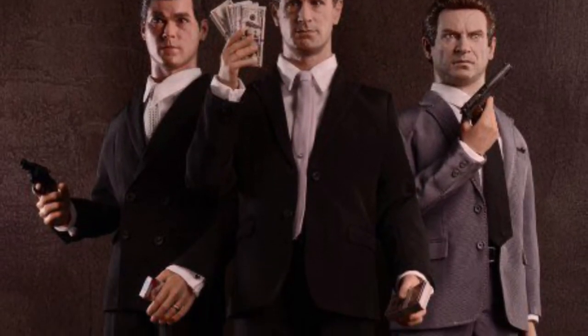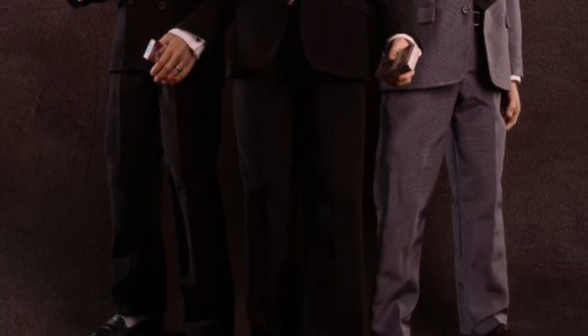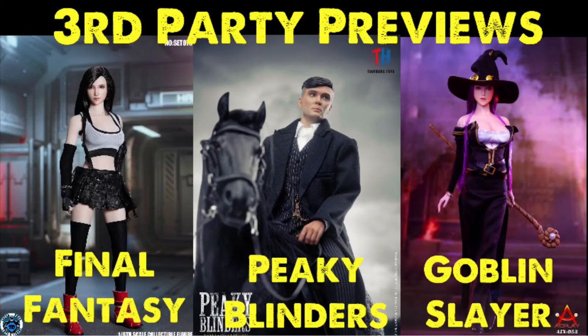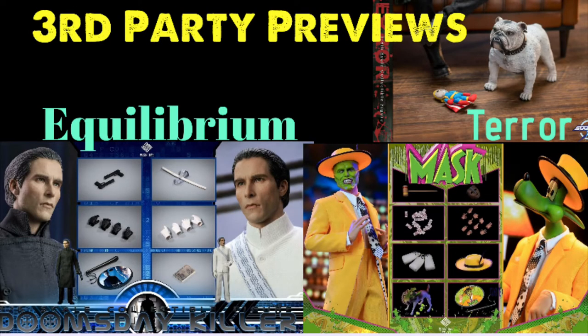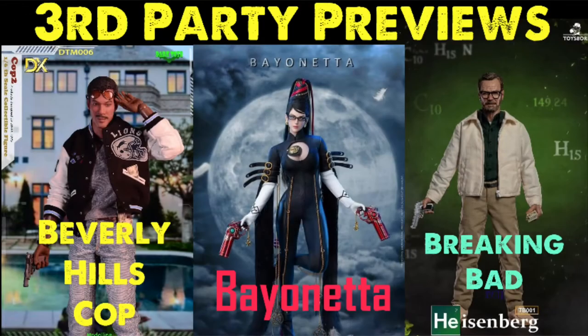Welcome to the Figure Zone. Today I've got another third-party 1/6 scale preview video. The companies that make these figures usually don't own the rights to produce them — they're making them to make money, and we're buying them to fill out our collections. This is not a promotional video; I'm not getting paid by the companies creating or selling these figures. I just like making these videos to show people that these figures exist, and some of them are fracking cool.